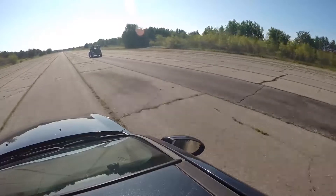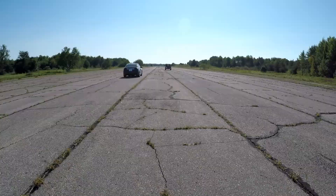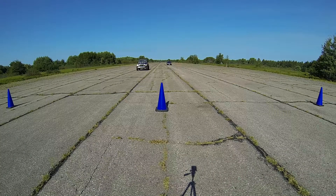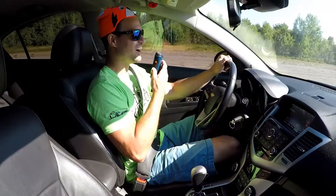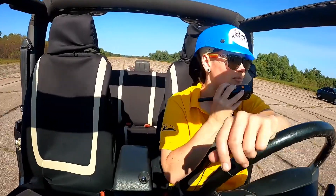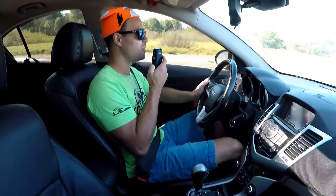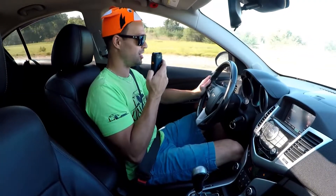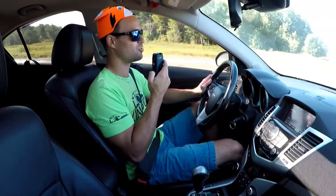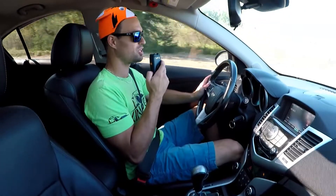The Jeep smoked it! I don't even have words. Turns out I had traction control on — I forgot to turn it off. We can try again; I'll go into manual mode. But yeah, that Jeep is just rolling today!